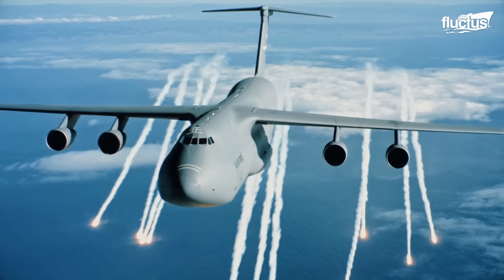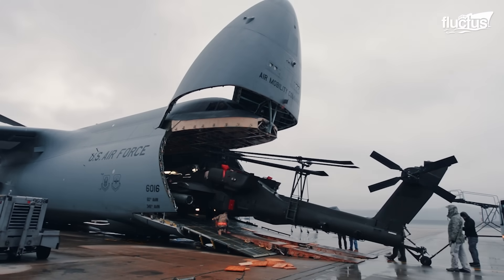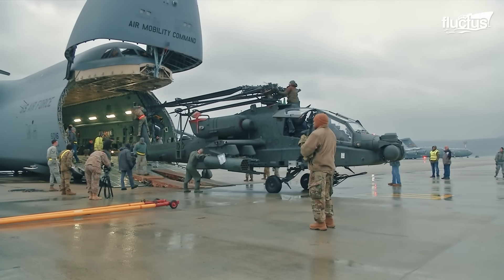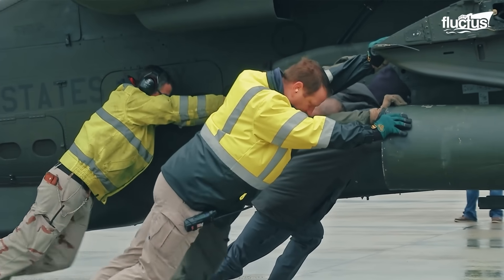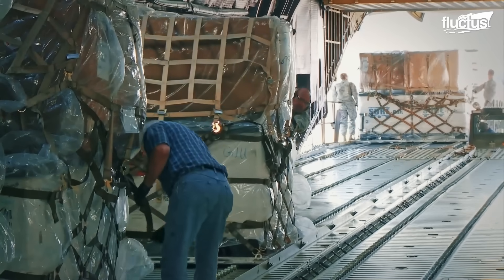The C-5 Galaxy's innovative design redefined global airlift capabilities. The C-5M can deliver combat air power, such as Apache helicopters, one day, and the next day it could be delivering humanitarian airlift around the world. One of these aircraft takes off or lands worldwide about every two and a half to three minutes — a tremendous capability for our partners.